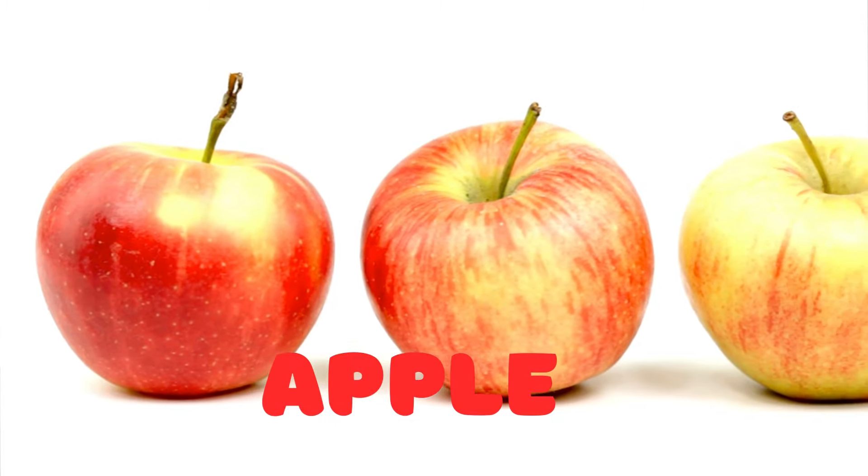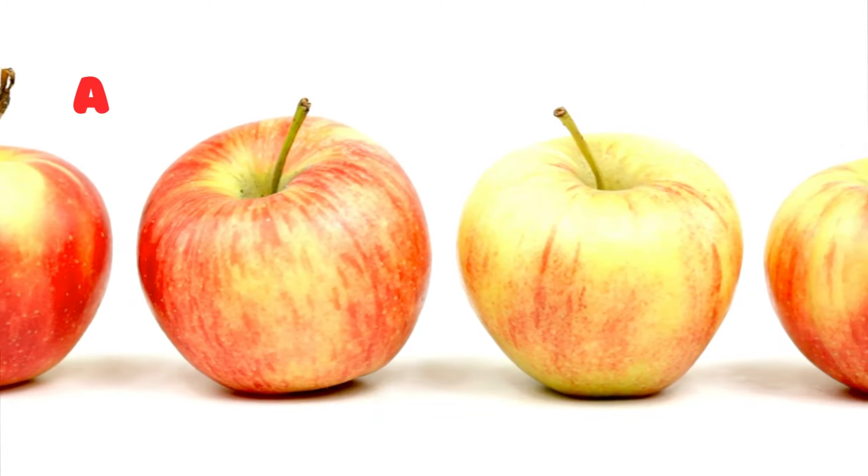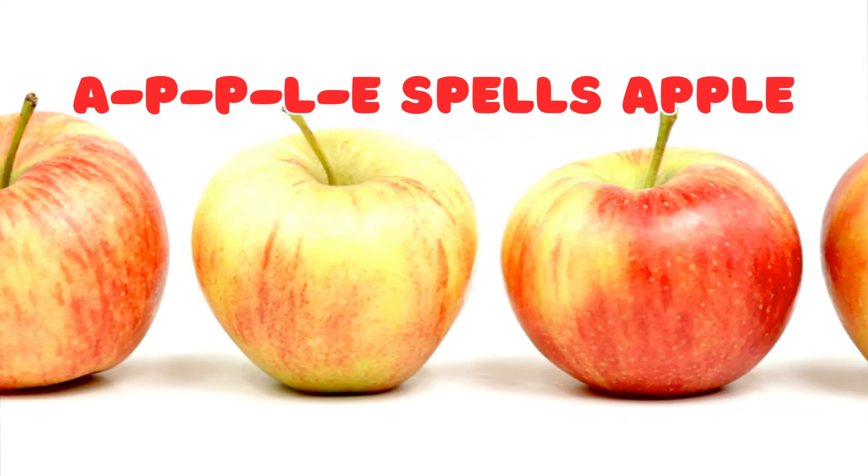Apple! Hey kids, let's start with a crunchy and juicy fruit — the apple. A-P-P-L-E spells apple. Can you say it with me? A-P-P-L-E, apple.